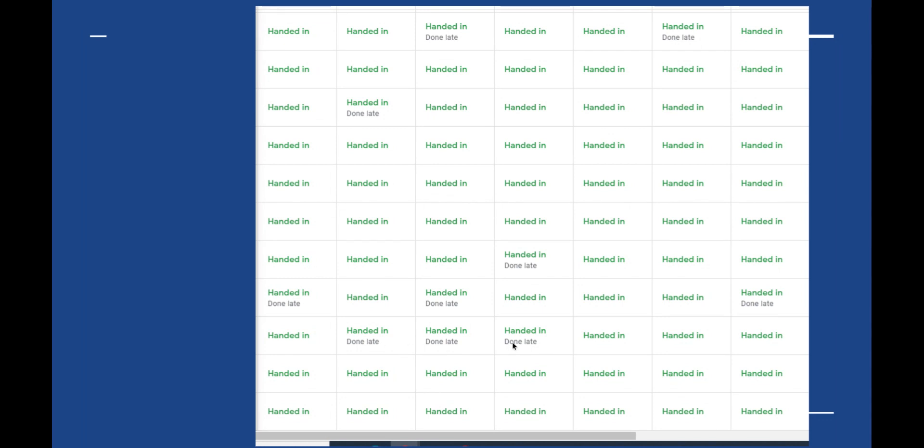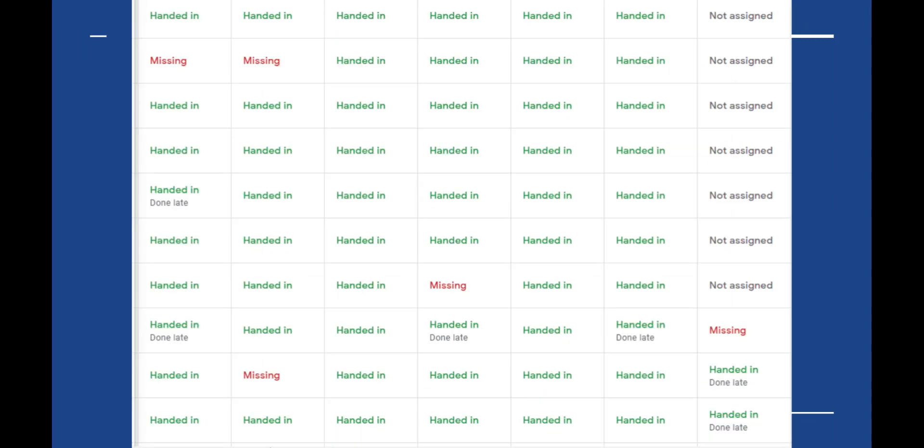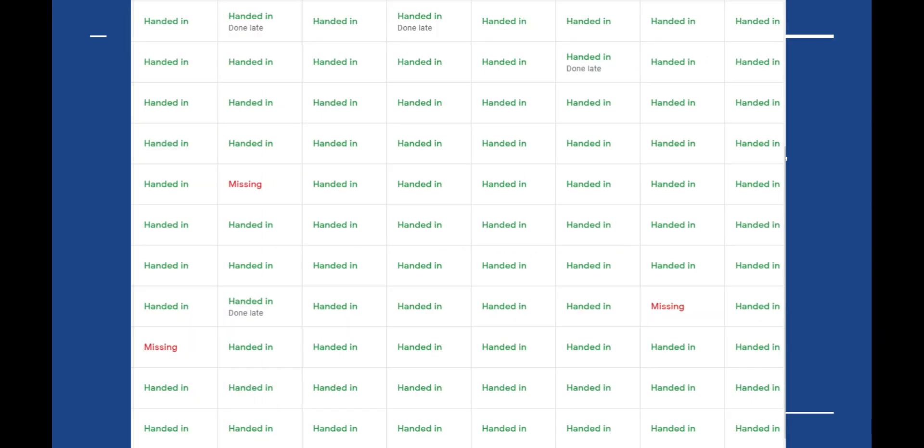I still text parents during the break time while the students are doing it, to let them know they haven't done the homework. If you're wondering about the 'missings,' those are students who missed the lesson — I still text them to ask if they're okay, text their parents to let them know I haven't seen them and want to know they're okay, and that the homework is still outstanding.